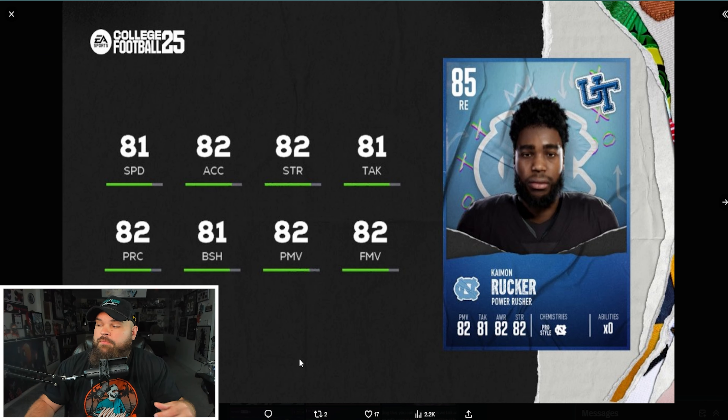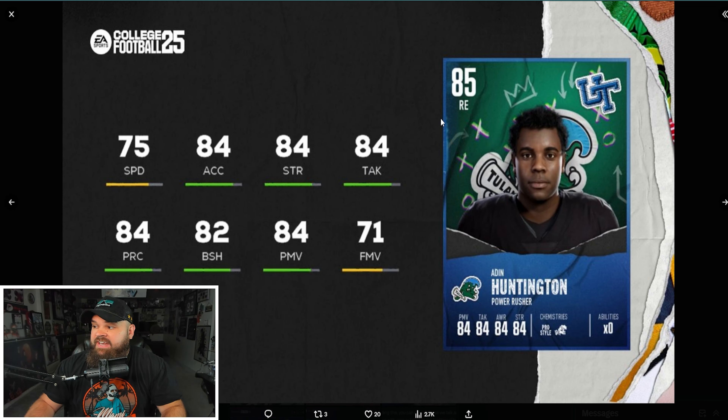Moving on to defensive ends. First up is Camon Rucker from North Carolina — extremely balanced with 81 speed, 82 acceleration. For pass rushers I look for 80 block shed, 80 power moves, and 80 finesse moves, and he hits all of that. His pre-order comparison card was an 83 overall and very similarly statted to these 85s, which makes me even higher on him.